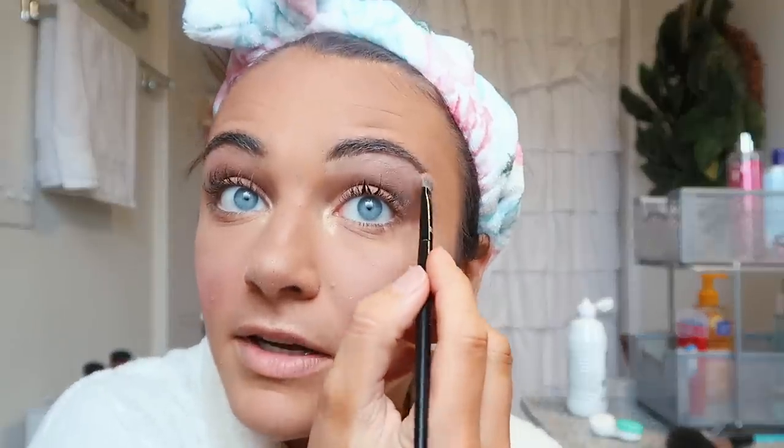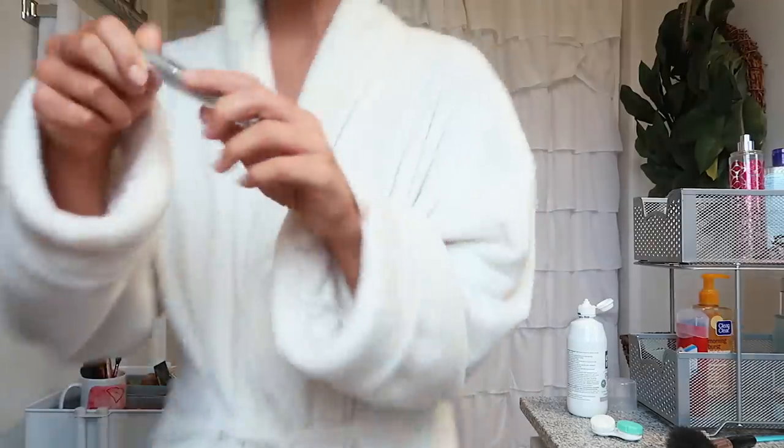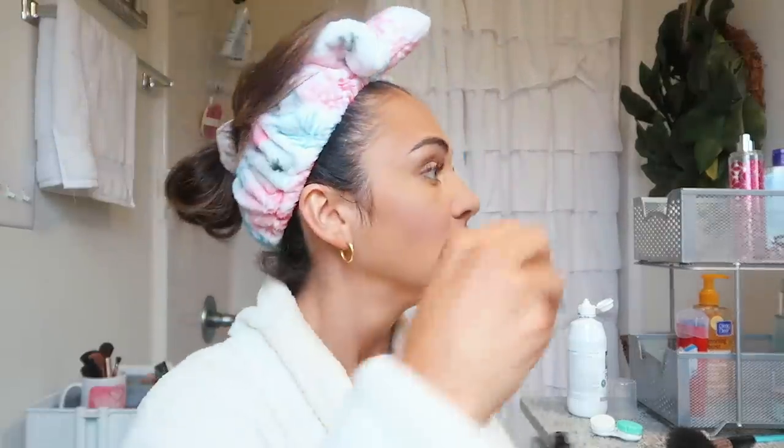I also put it up here on the brow bone — see, so much more glowy! I love highlighter. For eyebrows I don't do anything except I got this Anastasia brow gel, so I try to swipe them up and it keeps them in line better.